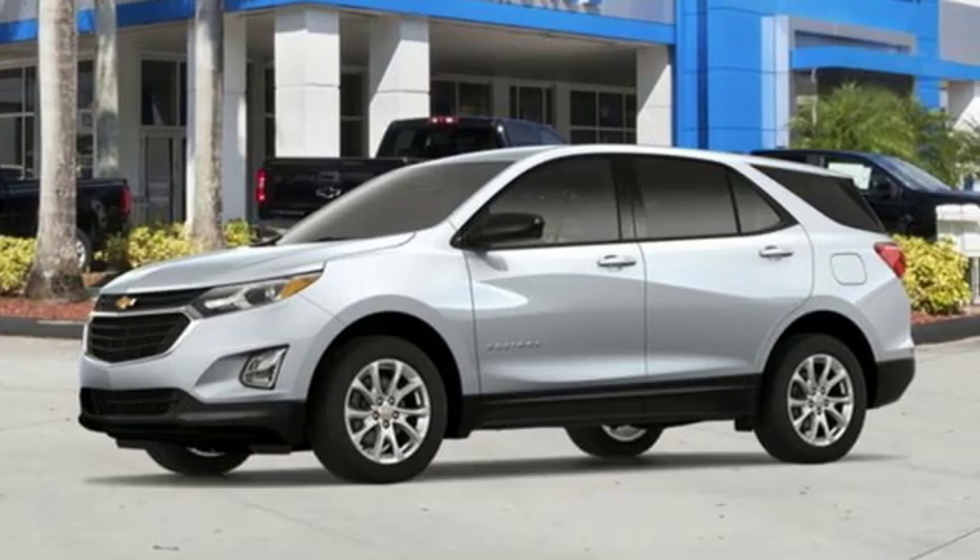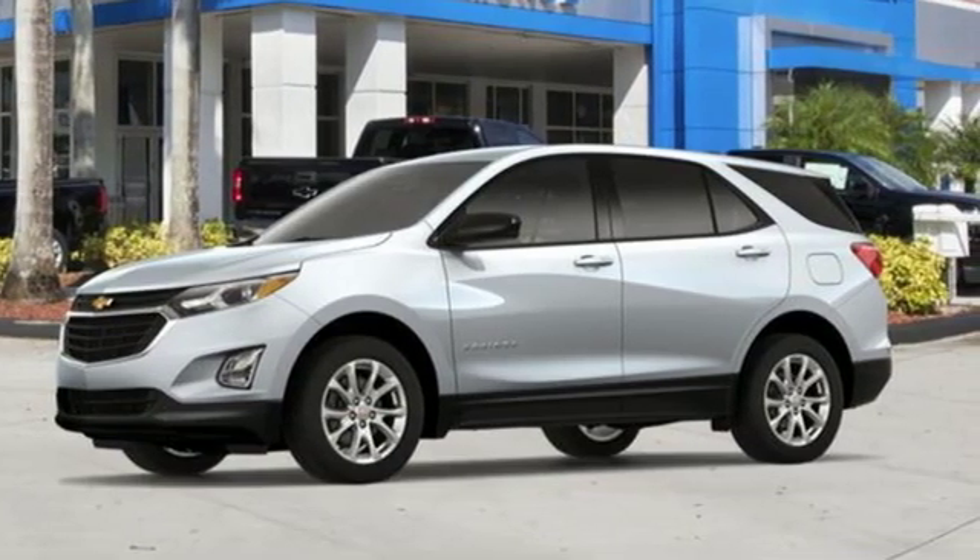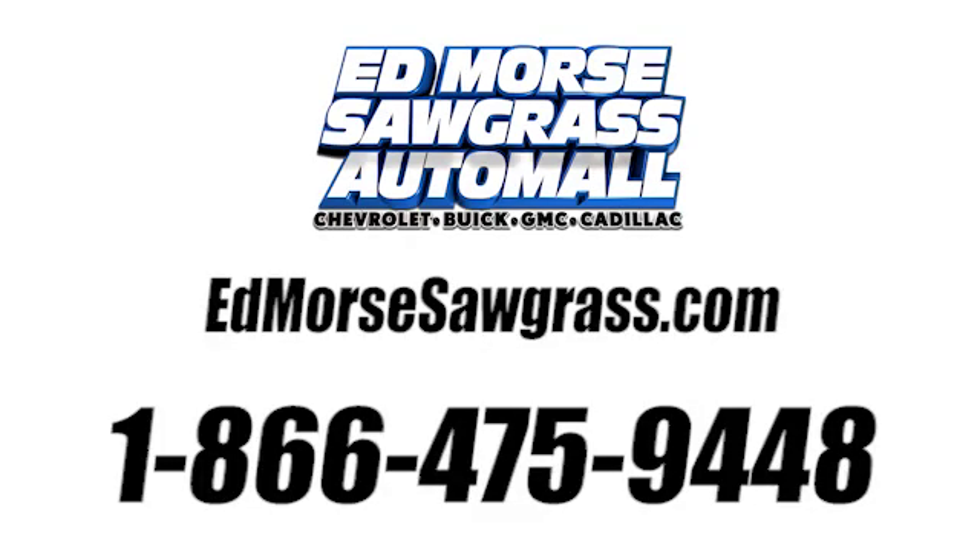Chevrolet, 100 years of icons. Take it for a test drive today. Call us today at 1-866-475-9448.